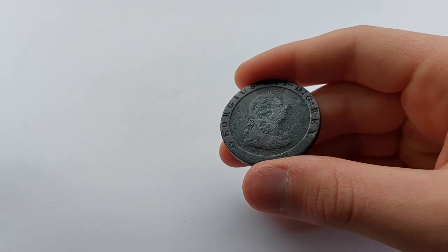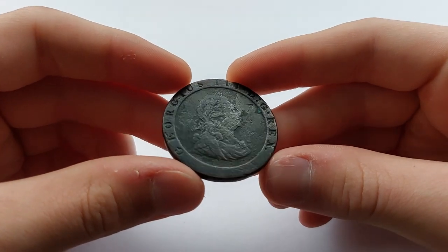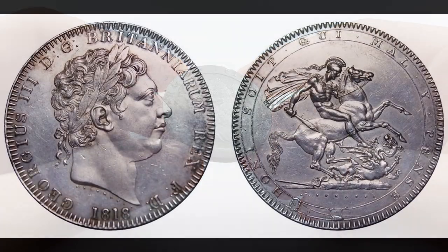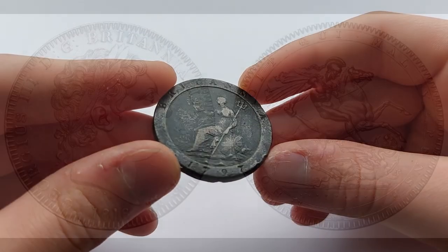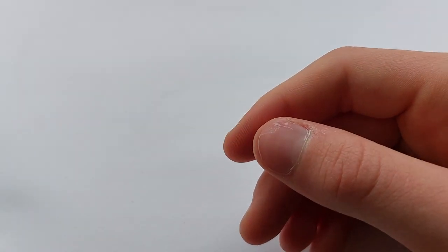Luckily, I was given the chance to film both coins to show you guys. The one penny weighed in at around 28.3 grams, the same weight of the crown, 5 shillings. It also measured 36mm in diameter and used a very similar design to the two pence.